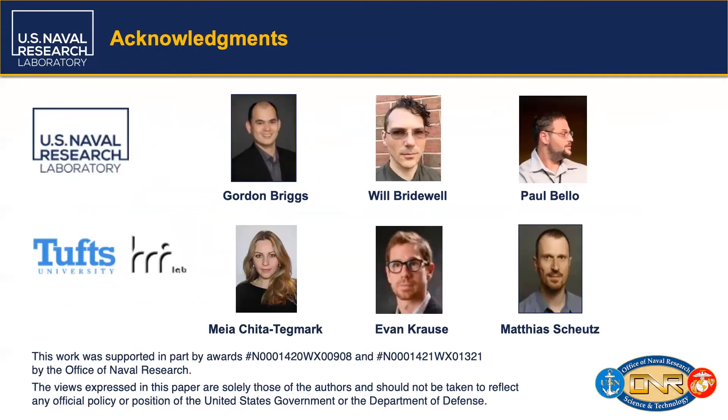To wrap up, I wanted to acknowledge my colleagues and collaborators at both the Naval Research Laboratory and the Tufts HRI Lab who helped make this work possible. This work was supported and made possible by awards from the Office of Naval Research. Thank you for your attention, and we look forward to your feedback and questions.